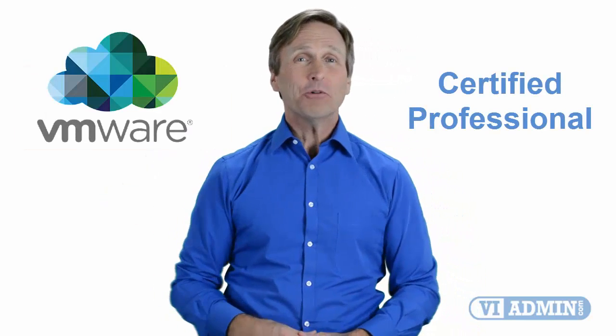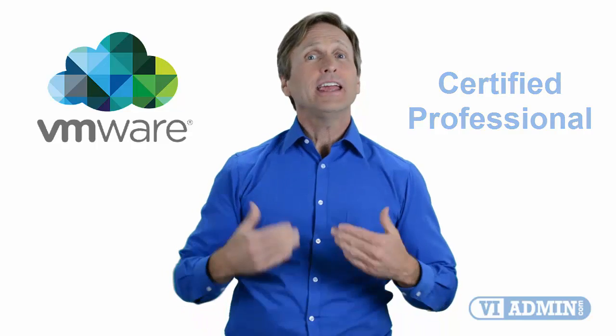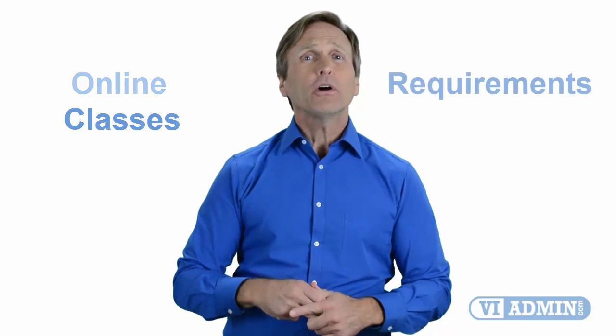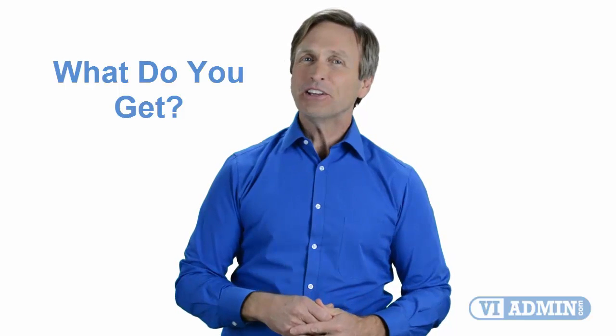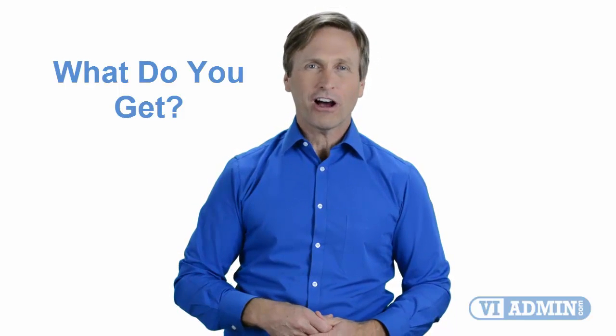Hello everyone and thank you for watching this video. For those of you located in San Jose and looking to become a VMware certified professional, in this video we'll provide you with an overview of what our online classes look like and what are the requirements to become a certified professional. So stay with me and you should be able to clearly understand exactly what you get when you register for one of our online classes. Now let's get started.